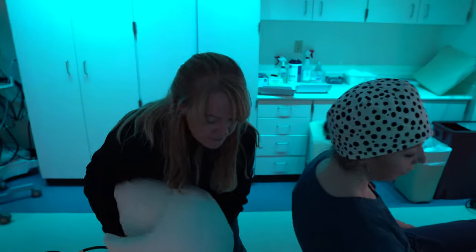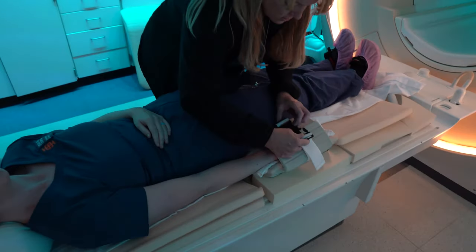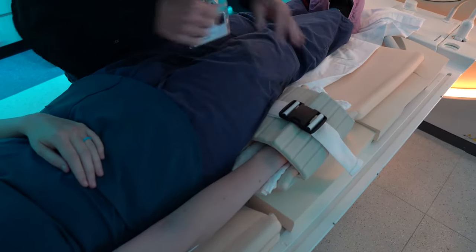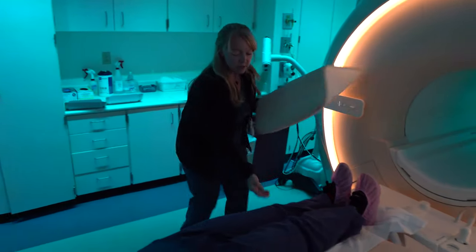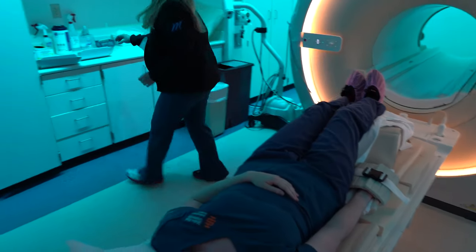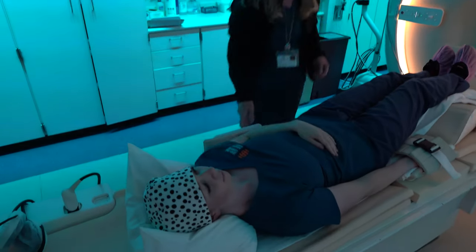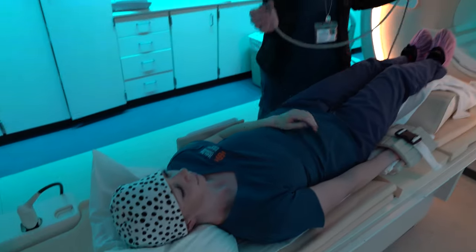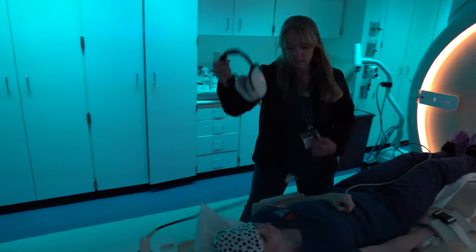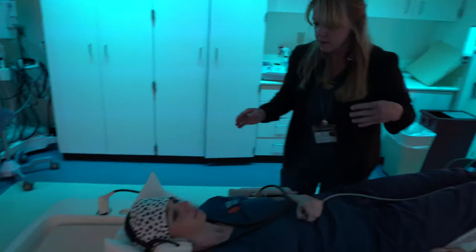Lay back for me. Perfect, just like that. You want this tight so it's going to hold you still. Put a little sponge underneath your knees. A little side rail for your arm here. And again, panic button if you need me — just press it twice. Put some headsets on you to help with the noise and give you a little bit of music.